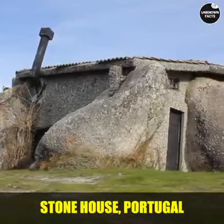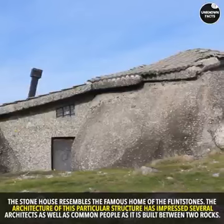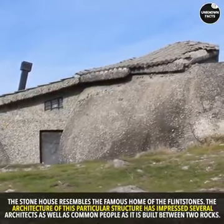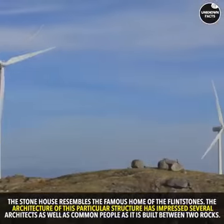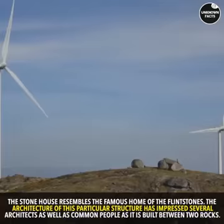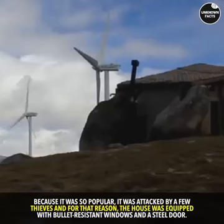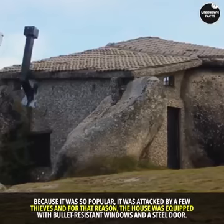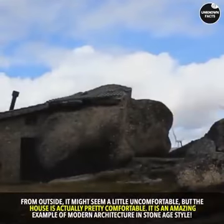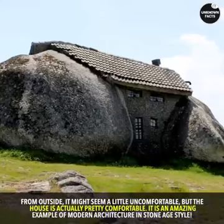Stone House, Portugal. The Stone House resembles the famous home of the Flintstones. The architecture of this particular structure has impressed several architects as well as common people, as it is built between two rocks. Because it was so popular, it was attacked by a few thieves, and for that reason, the house was equipped with bullet-resistant windows and a steel door. From outside it might seem a little uncomfortable, but the house is actually pretty comfortable. It is an amazing example of modern architecture in Stone Age style.